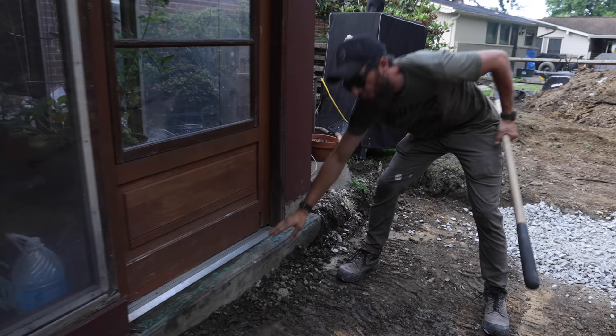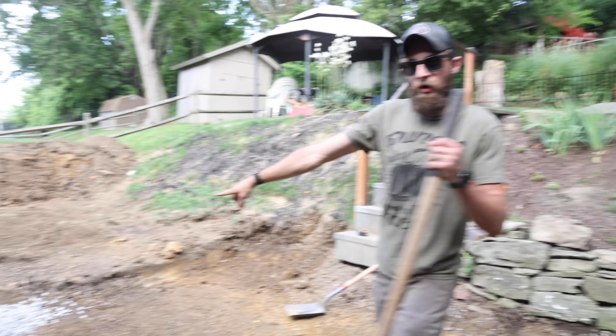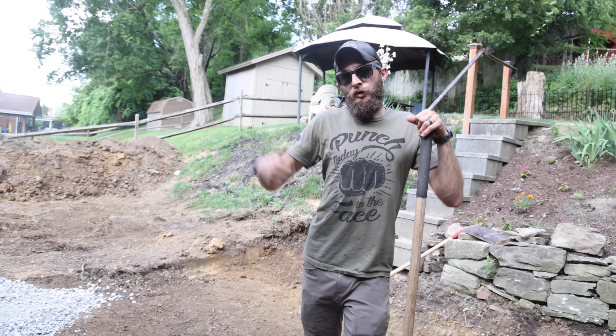We're over here in the pit. We went eight inches down from where the existing pad is because we just want that to be a perfect no-step. As much as this looks like a swimming pool — and my wife and I kind of wish it was — it's going to be a concrete pad. Jordan grabbed the first little dump of gravel. We're going to build a little ramp so we can get the dingo in, so we don't have to work more than we have to. When you have a machine like that and we're paying to use it, we're going to use it.